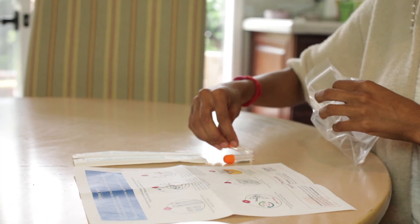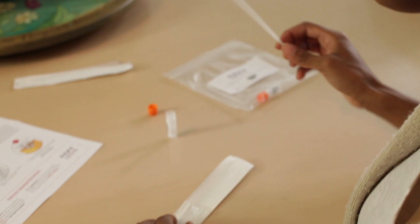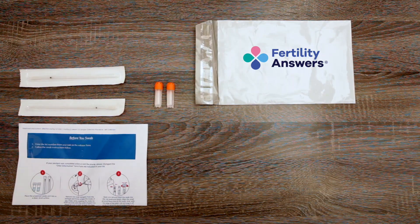The fertility wellness test is fast, easy, and affordable. There's nothing more frustrating than having to wait for answers. It's the simplest cheek swab — it takes literally 90 seconds. We cover the shipping to get you the kit and we send you a pre-addressed return envelope.